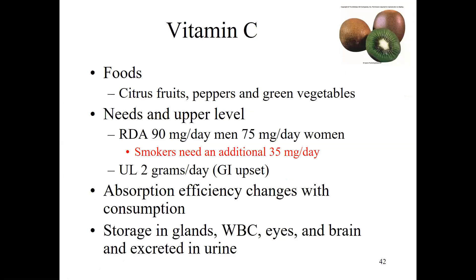We're now at our first non-B vitamin — after B comes C. Vitamin C is a pretty famous water-soluble vitamin. Most people know we find it in citrus fruits — oranges, lemons, limes — as well as kiwi, peppers, and all of our green vegetables. In terms of needs, there's an additional requirement for people who smoke, because vitamin C is a very important antioxidant and smokers have more oxidative stress than non-smokers.